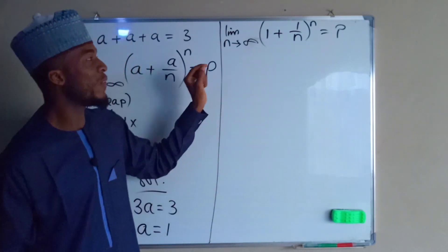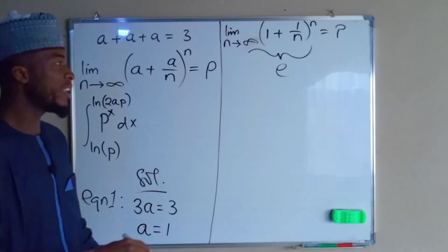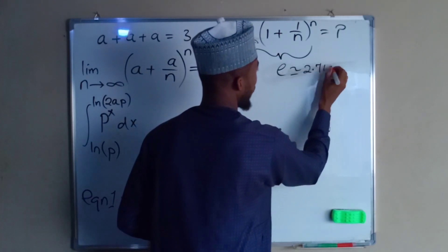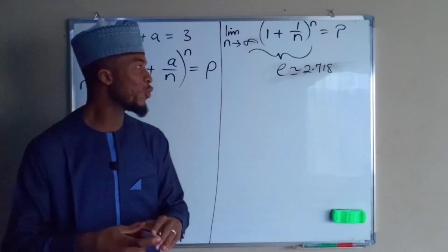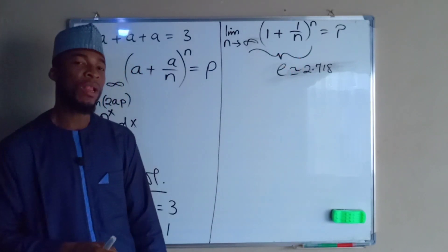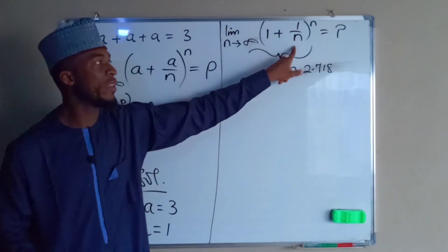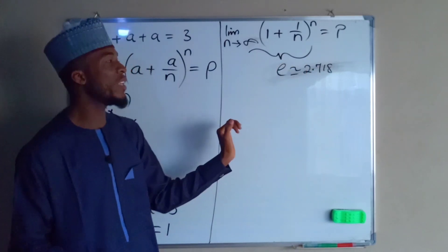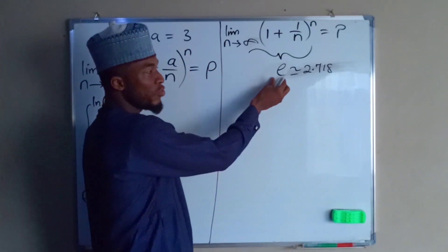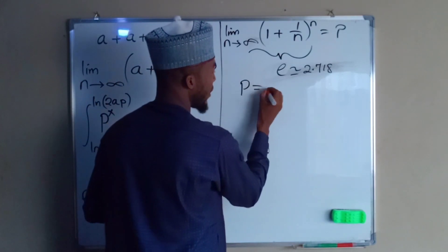From the knowledge of the limit of a function, this defines the exponential e, which is approximately equal to 2.718. If you want to confirm this is the exponential, you can substitute the value of n as n approaches infinity — for example, test n as 1 million: 1 plus 1 divided by 1 million, to the power of 1 million, gives approximately 2.718, which mathematics refers to as the exponential, denoted by e. So therefore p equals e.